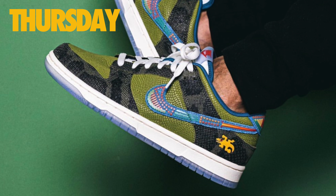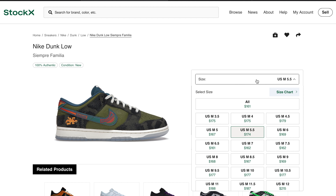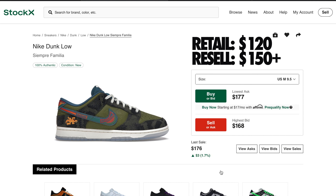Moving over to Thursday, February 17th, the Nike Dunk Low Familia will drop on Nike Sneakers in the United States. Retail for these pairs has been set at $120, and you can expect all sizes to be slightly above $150 on the secondary market.